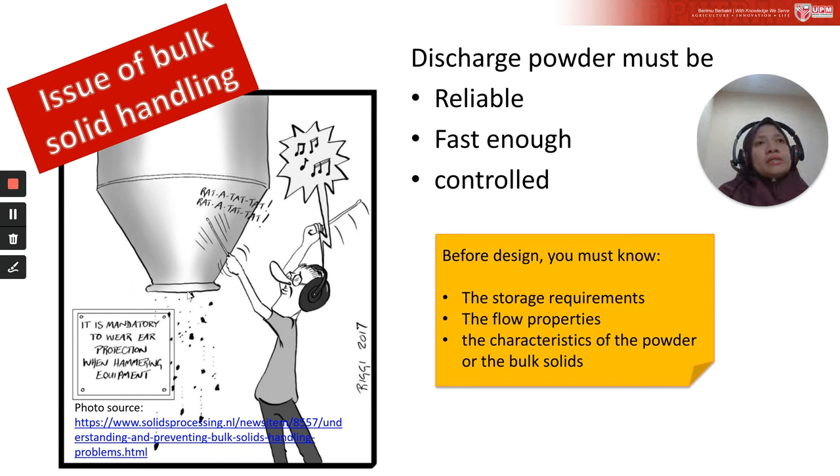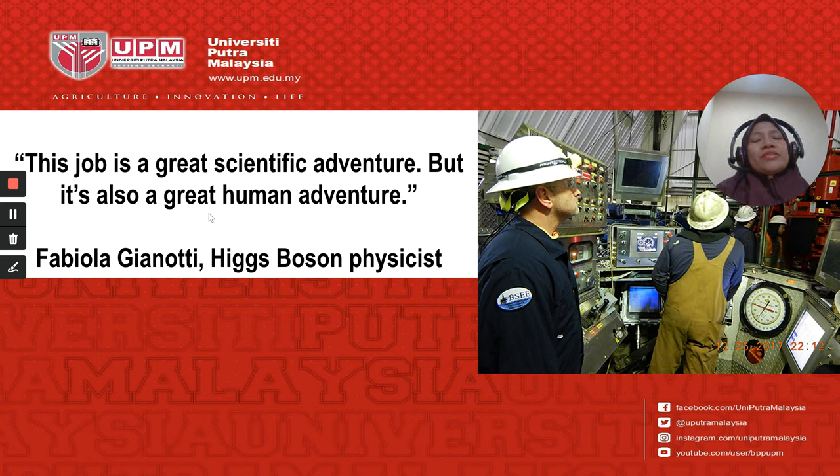To achieve reliable flow that is fast enough and controllable, a common problem in powder storage handling is when the product gets stuck inside the storage equipment — which can cause great losses and sometimes damage the structure of the storage. In the next lecture, we will look at how to design storage equipment for powder and bulk solids. See you again. Stay safe and stay at home. Assalamualaikum.